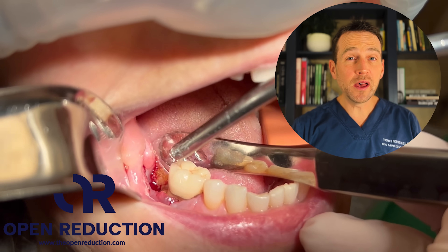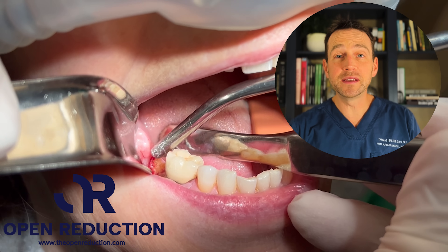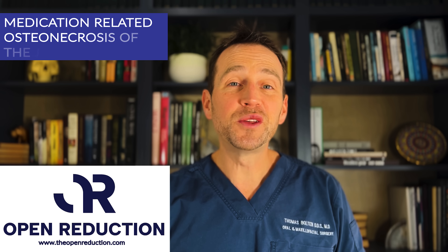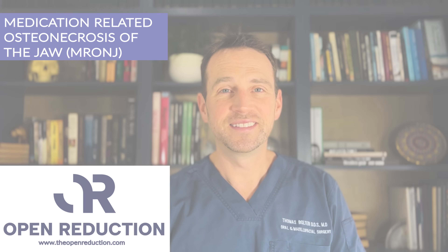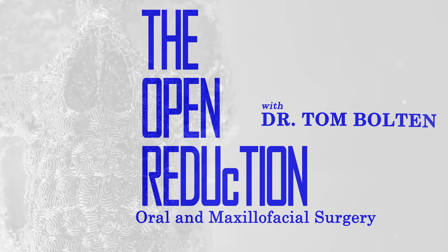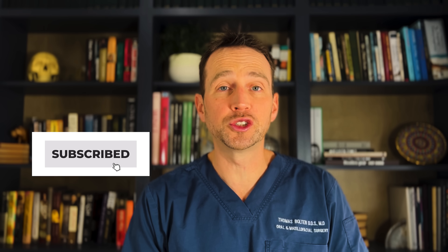A 68-year-old female has pain, swelling, and discharge at the site of a mandibular molar extraction. Check out the full workup and treatment today on The Open Reduction. Welcome to The Open Reduction, your channel covering all topics oral and maxillofacial surgery.